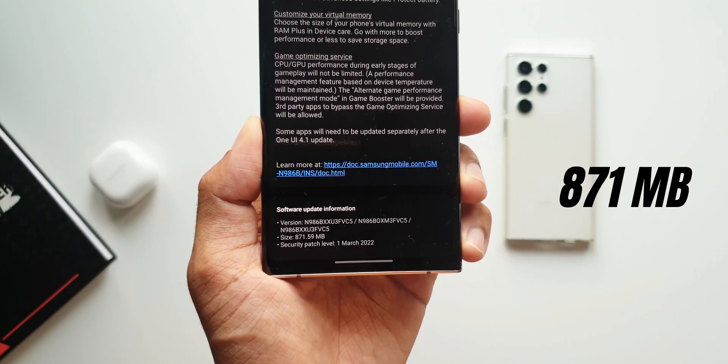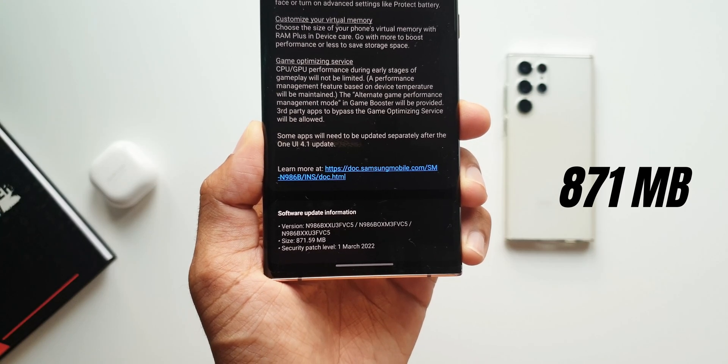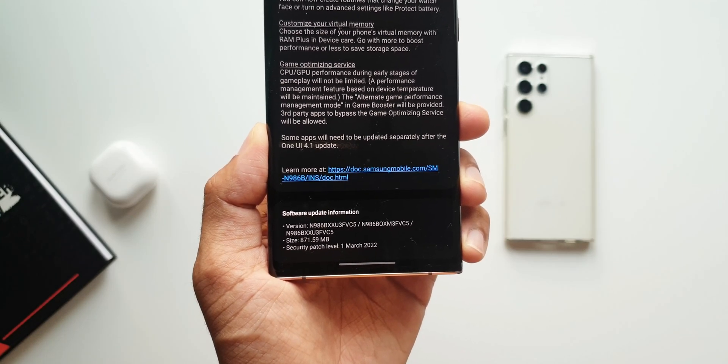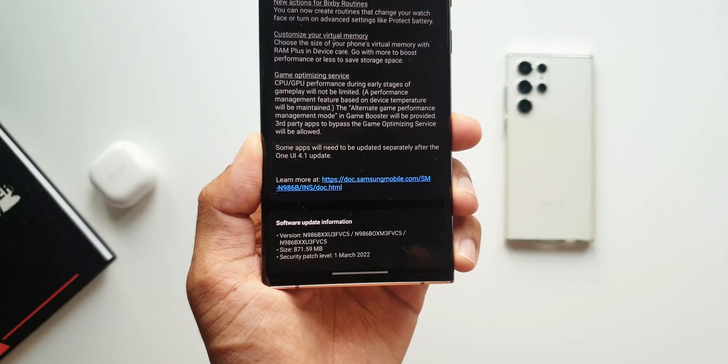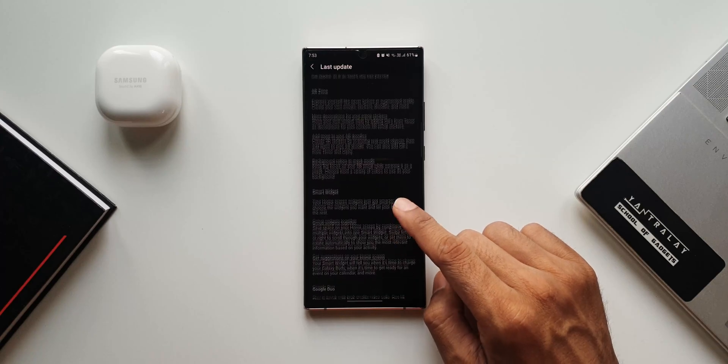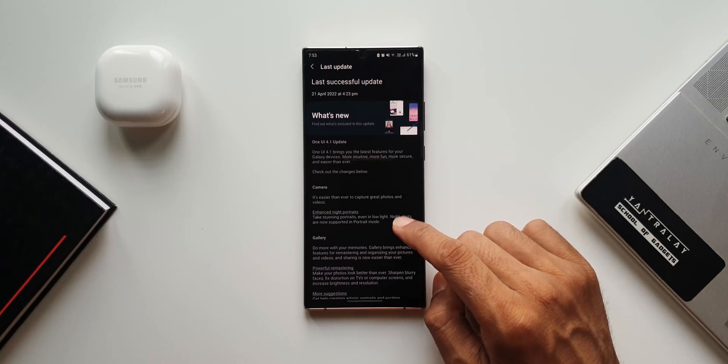Coming to this changelog, we have got the security patch level for 1st March 2022, even though many older flagships have already got the April security patch. We will have to wait for the security patch going forward, and I feel that updates will keep getting delayed for this device, which is really annoying.